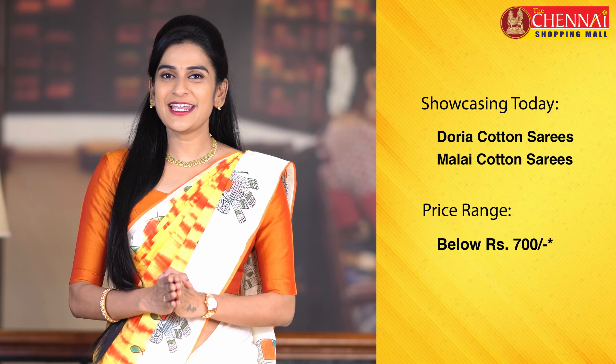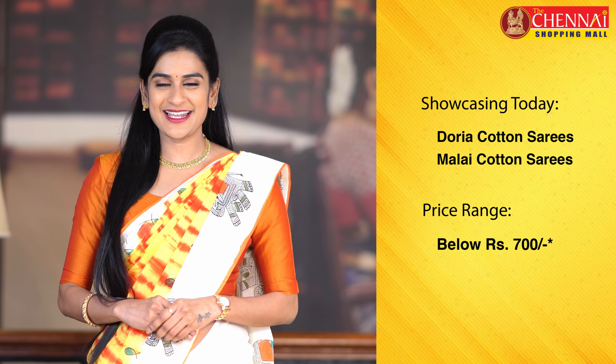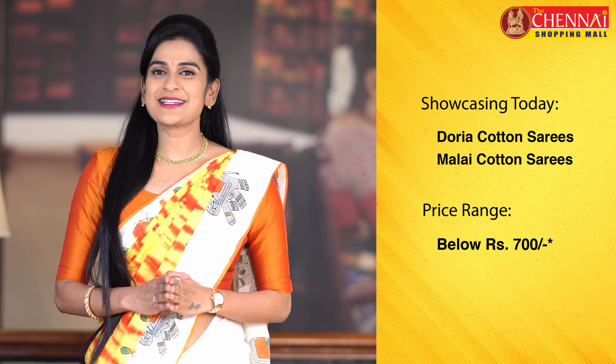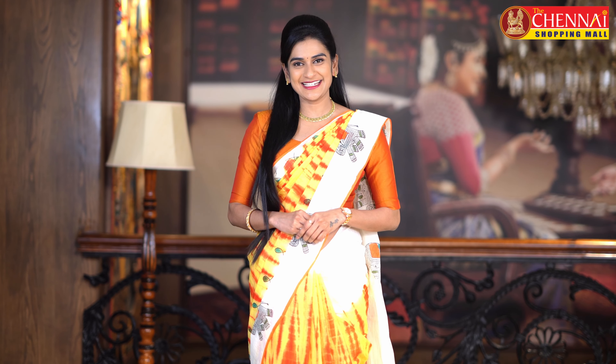Hello and welcome to the Chennai Shopping Mall online store. I am Shrutika. I am going to show you Doria cotton and Malai cotton sarees, especially for summer. I am going to show you sarees just below 700 rupees — very decent options for shopping.